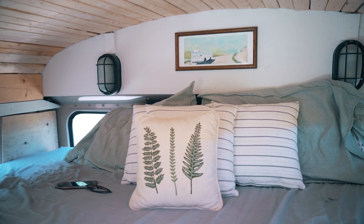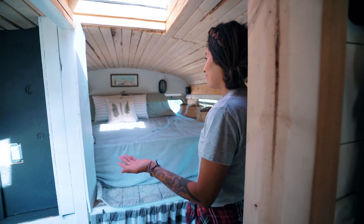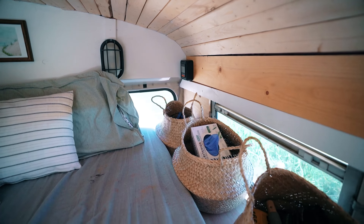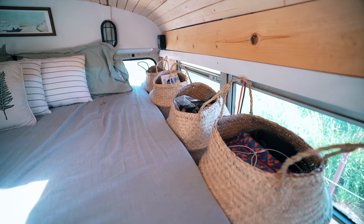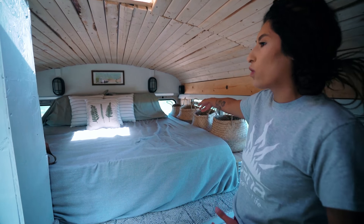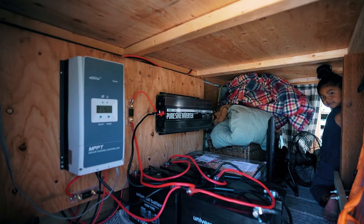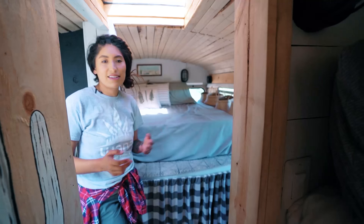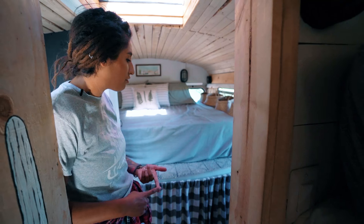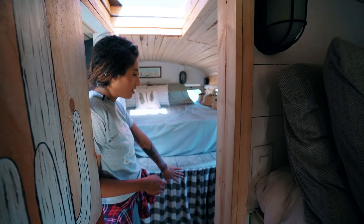This is our bed — it's a queen. We had a king but it didn't fit quite the way we wanted, so we chopped it up and made it fit. We added a little side storage unit to keep our necessities: bathroom stuff, my husband's work stuff — little things that definitely need a spot in a bus. Underneath the bed we carry our solar batteries, the TV, extra blankets, and stuff we don't need during the day.